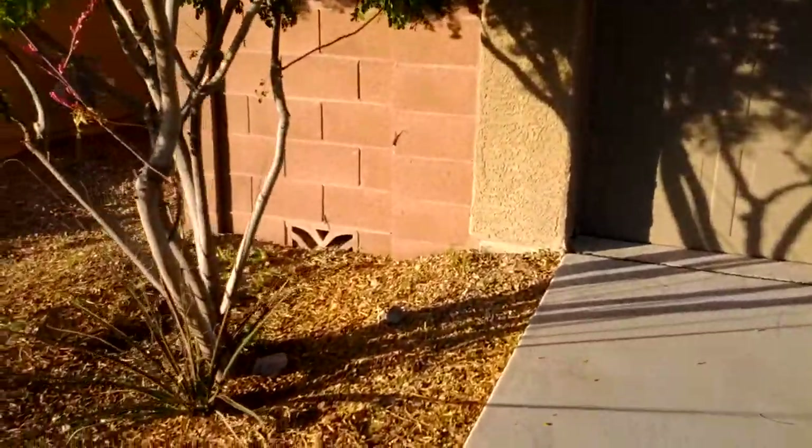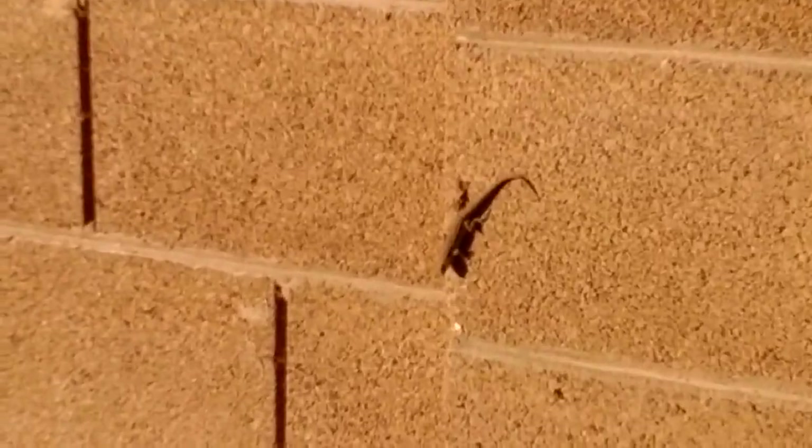I see a lizard on the wall. See the lizard? I'll zoom in. He's a big one.